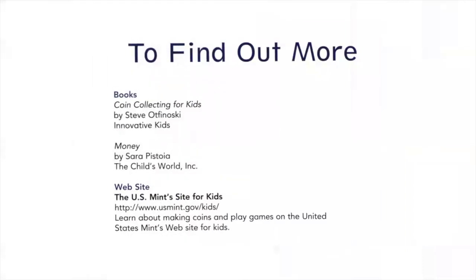To find out more, check out these books and website.